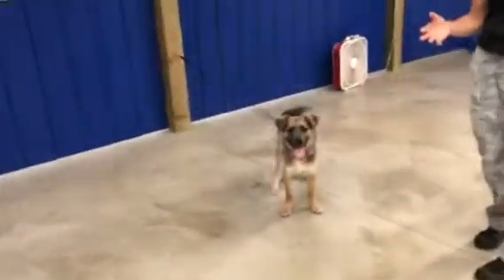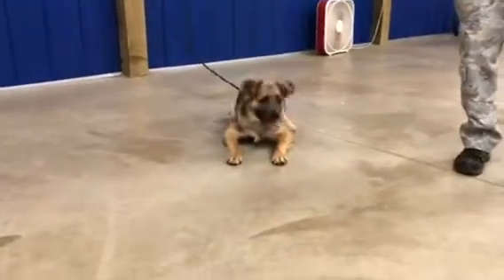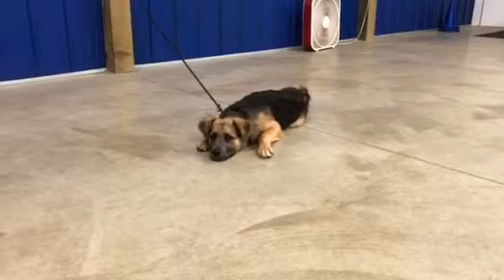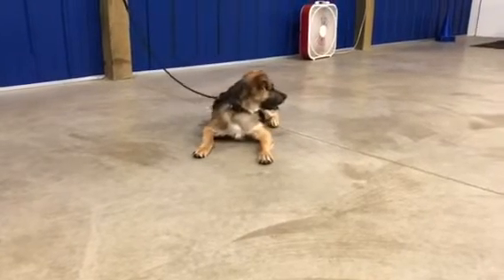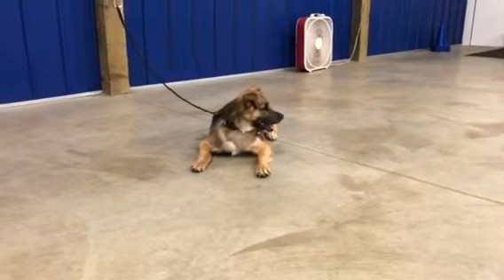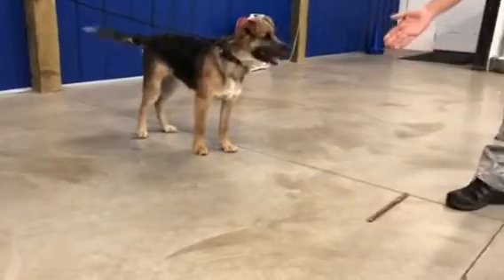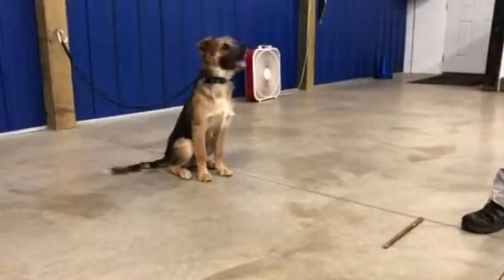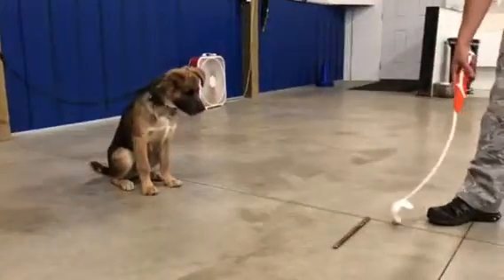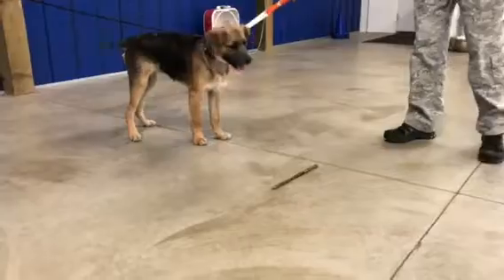The first thing I'm going to evaluate is giving him a higher value bone like a bully stick, and I'm going to see what he thinks about me taking it from him. He is back tied so I know exactly how far he can reach. I'm going to present the bully stick just out of reach. I'm using this chuck-it to simulate a hand — you don't actually need to get one of those fake hands.